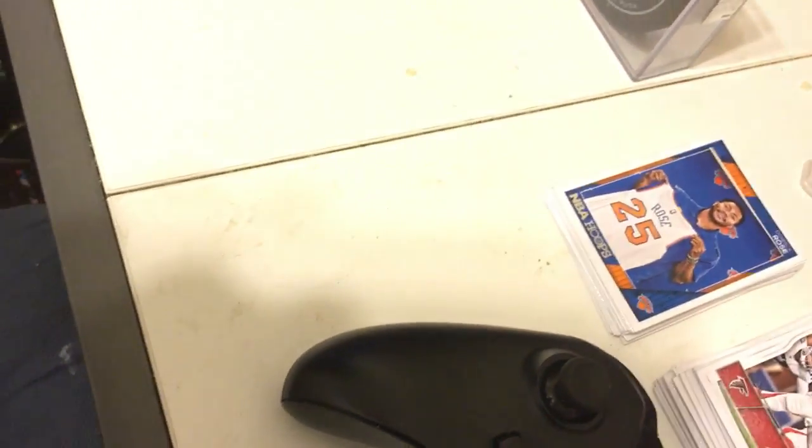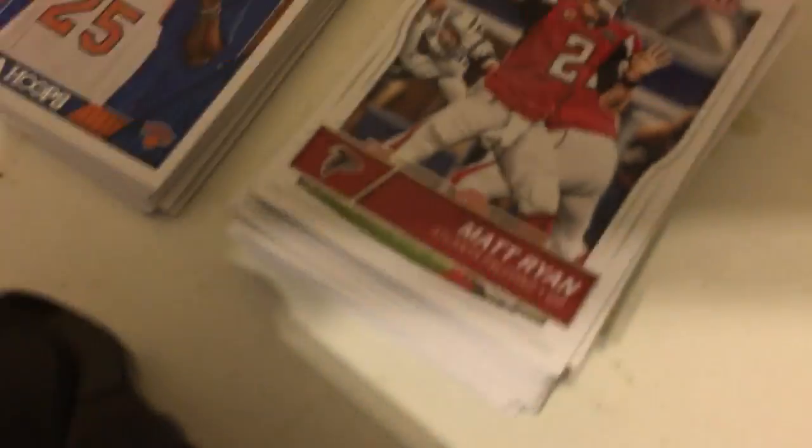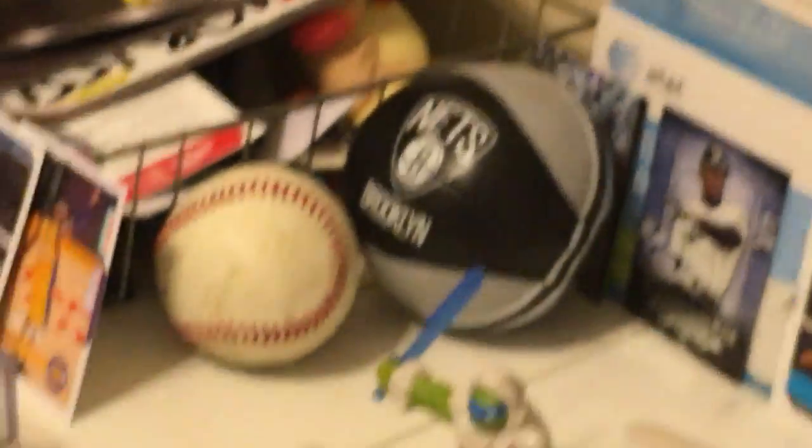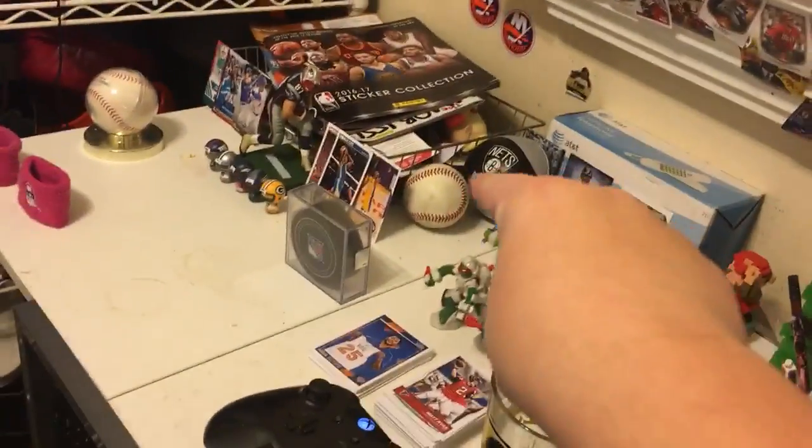Here's my NFL deck set, extra cards, a Stewie figure, stuff for unboxings, and all this extra stuff. I also have my Brooklyn Nets ball and my little league baseball from when I got Player of the Game.